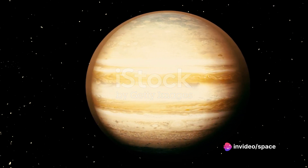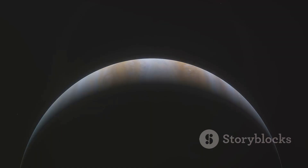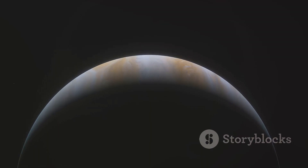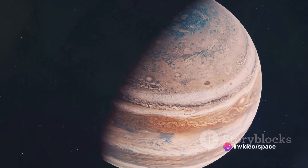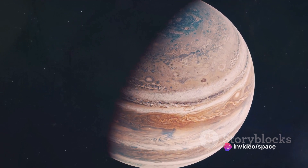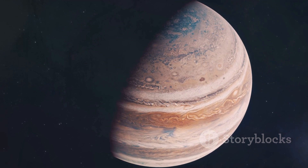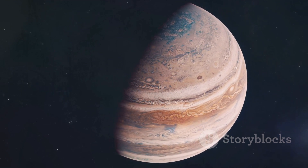In contrast, our Sun is about 74% hydrogen and 24% helium. But let's not forget about the other players contributing to the atmospheric drama of Jupiter. Trace amounts of other gases, including methane, ammonia, water vapor, and even neon, are also present. These may seem like minor players in the grand scheme of things, but they are crucial in giving Jupiter its distinctive appearance.